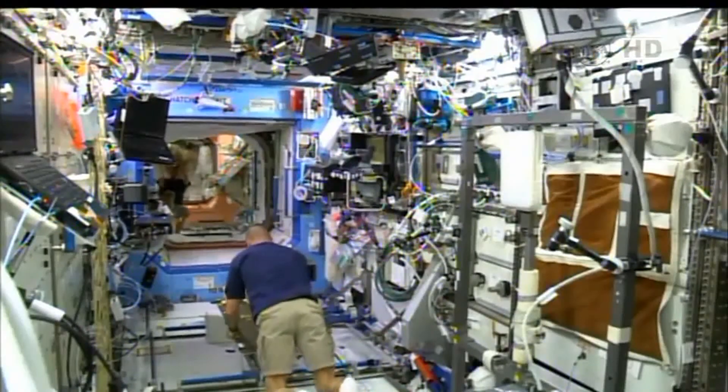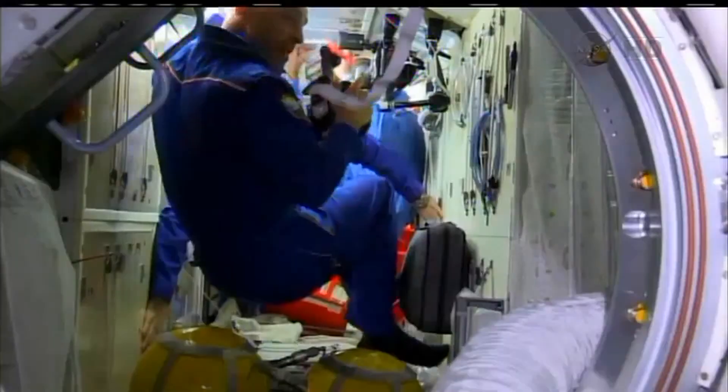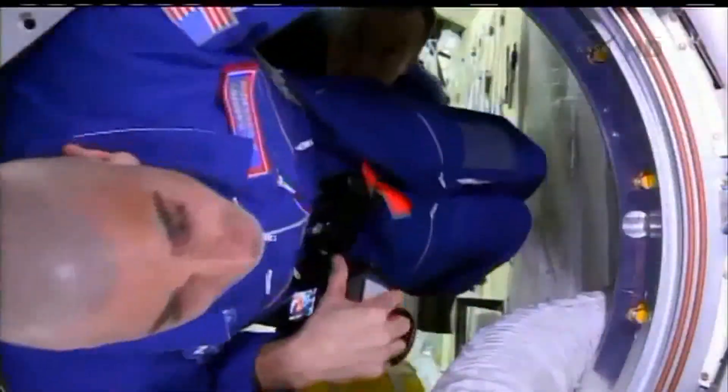You actually go to Houston and train the astronauts on the procedures for experiments — that's part of the job here. But this one was different. We still developed all the procedures and helped the scientists and put together all the documentation that the crew uses, but we didn't get to train the crew in this case. He did it all himself on orbit.